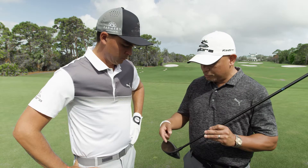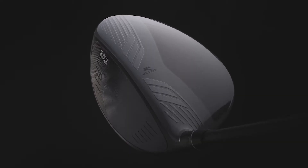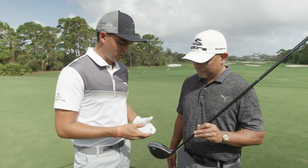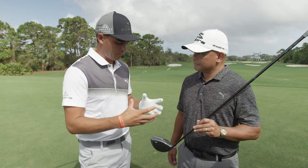We think it looks really good with the black PVD face as a nice offset, blending really well together. Here you get to see the carbon and the aero trips — just everything blending together well.